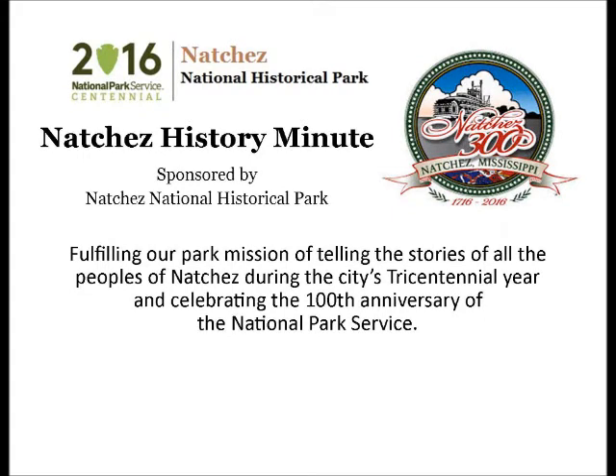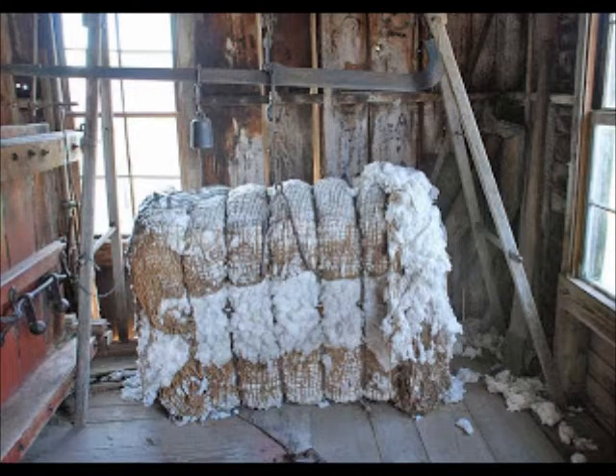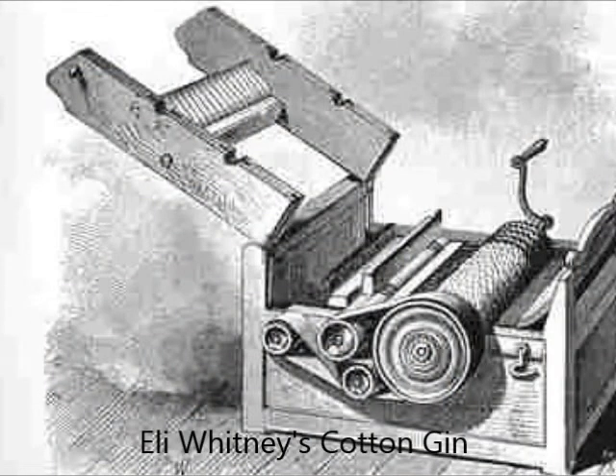Your Natchez History Minute is brought to you by Natchez National Historical Park. In 1842, John Robinson, a Scottish textile manufacturer, constructed the state's first mechanically powered cotton manufacturing on the outskirts of Natchez. Robinson had come to Mississippi to build a cotton textile mill for the Mississippi Cotton Company of Natchez.